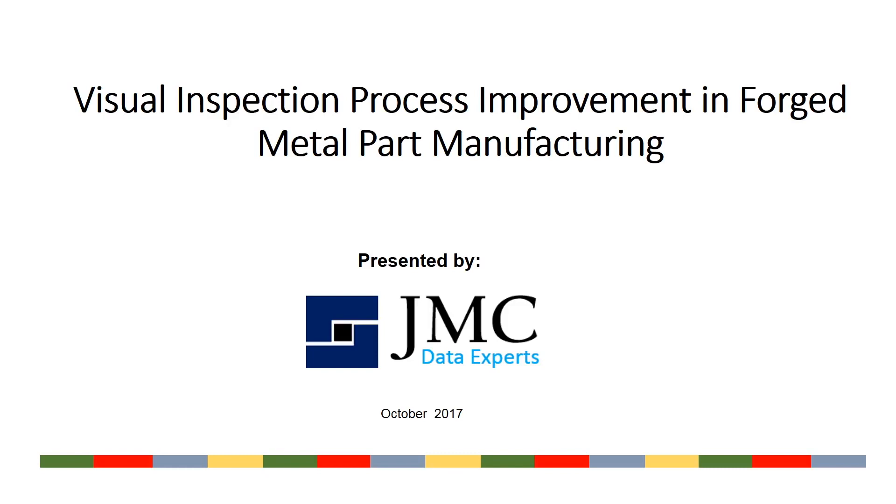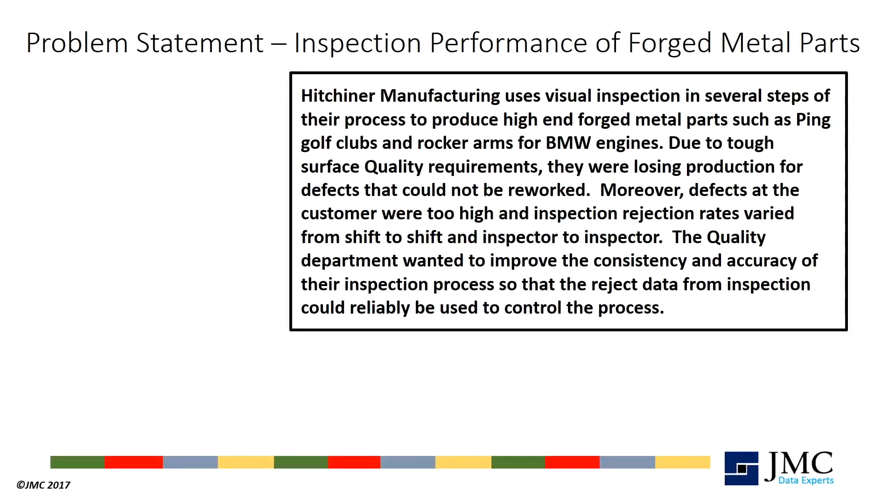This case study of a visual inspection process improvement project at a forged metal part manufacturer is brought to you by JMC Data Experts. Hitchener Manufacturing uses visual inspection at several steps of their process to produce high-end castings for applications such as Ping golf clubs or rocker arms for BMW engines.